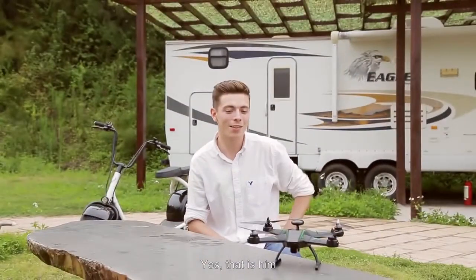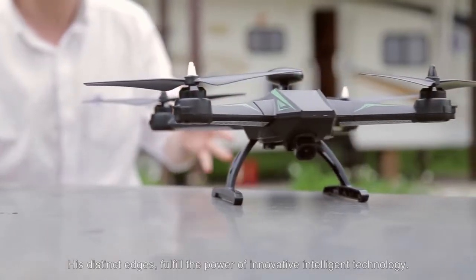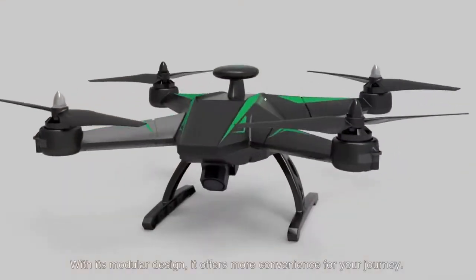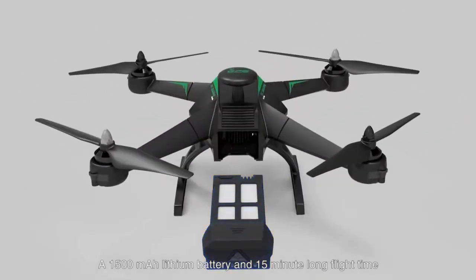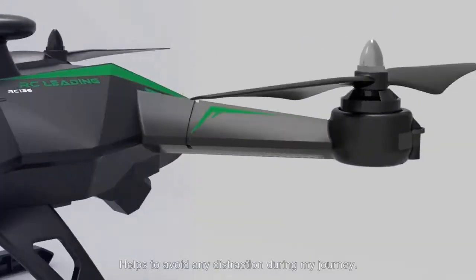I have a special friend during my journey. His distinct edges fulfill the power of innovative intelligent technology. With its modular design, it offers more convenience for your journey. A 1500 milliampere-per-hour lithium battery and a 15-minute long flight time helps to avoid any distraction during my journey.